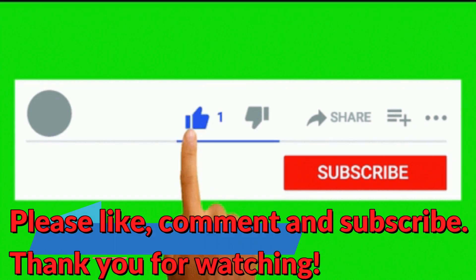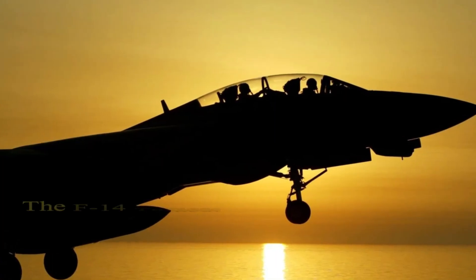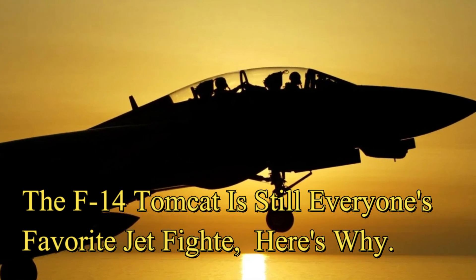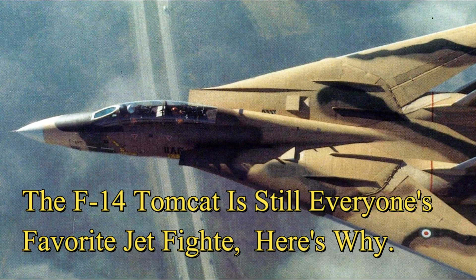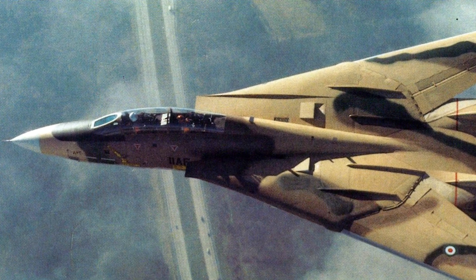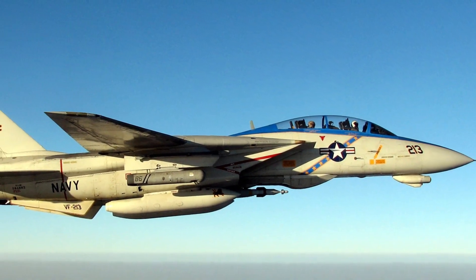The F-14 Tomcat is still everyone's favorite jet fighter — here's why. Because of its versatility, the F-14 served as an air superiority fighter, fleet defense interceptor, and even a tactical reconnaissance platform.